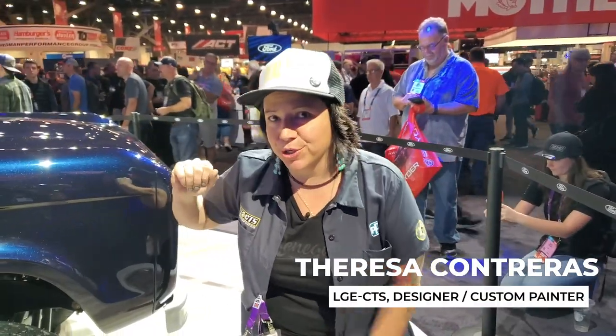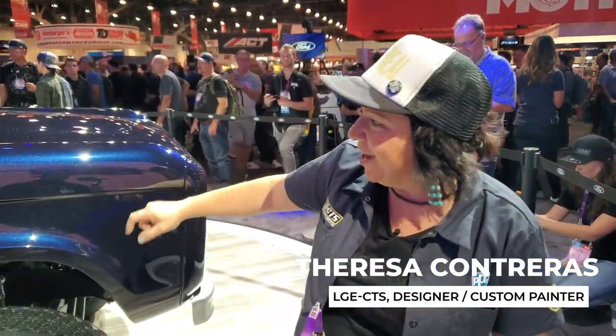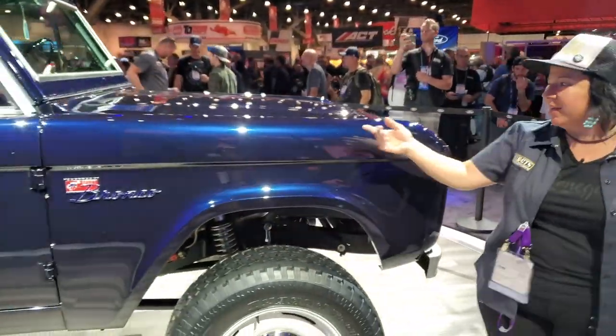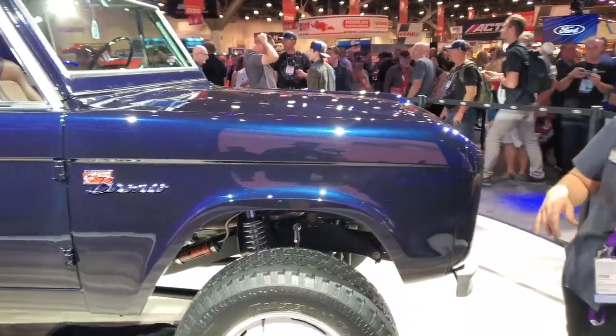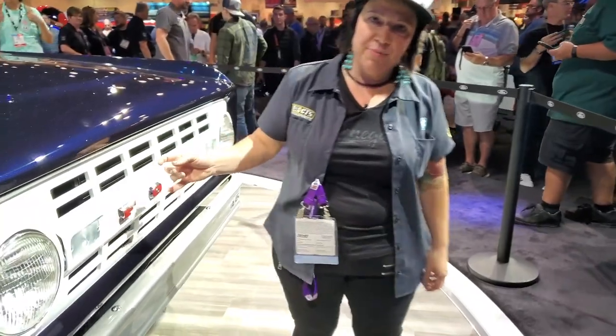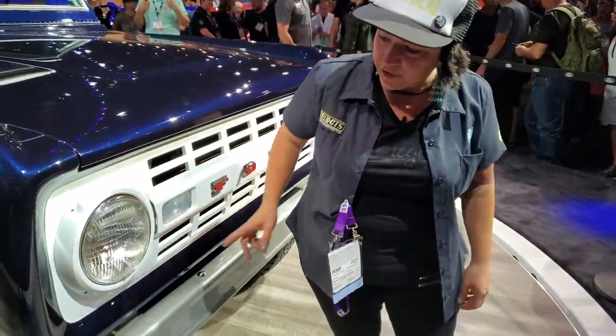The color is called 'Tonight's Show Blue.' It looks like a solid color, but if you hit it in the right light you can see the beautiful blue pearl in it. We also did this grille right here — it's a 3D printed grille with a metal grille on it as well.